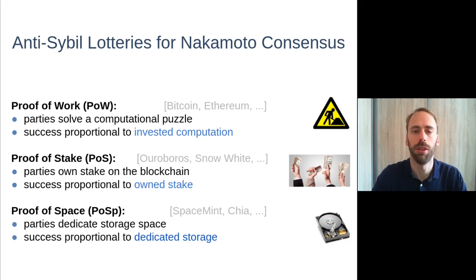Several such anti-Sybil lotteries have been considered with Nakamoto consensus. The most popular is proof of work, where parties try to solve a computational puzzle and success probability is proportional to the amount of computation invested. There are also alternatives such as proof of stake, where success is proportional to stake owned as recorded on the blockchain itself, or proof of space, where success is proportional to disk space dedicated to the protocol.